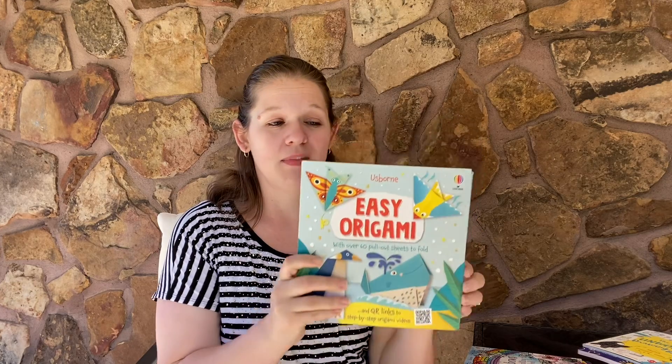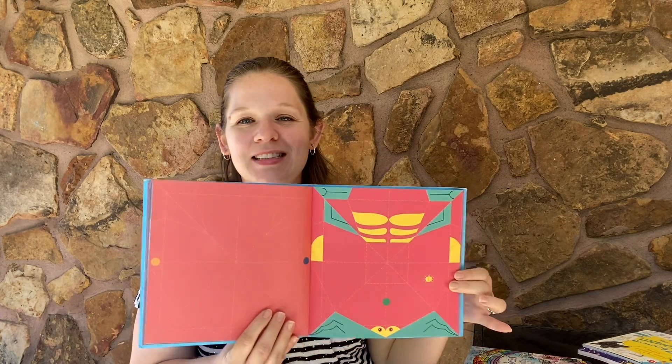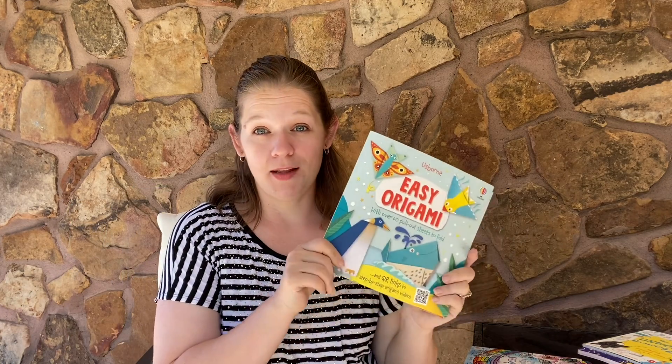Anybody else want to be a Pinterest mom? I like the idea — not quite there. So if there's easy involved, that's got my name on it. Easy Origami! This has pre-printed sheets that you can rip out and all the simple instructions. That's my kind of craft, let me tell you.